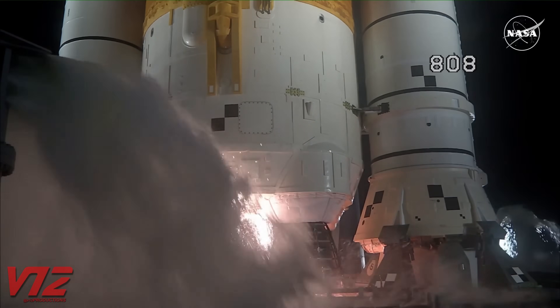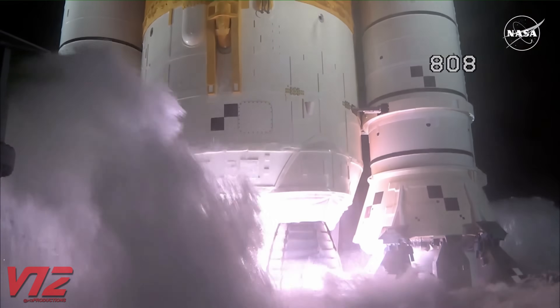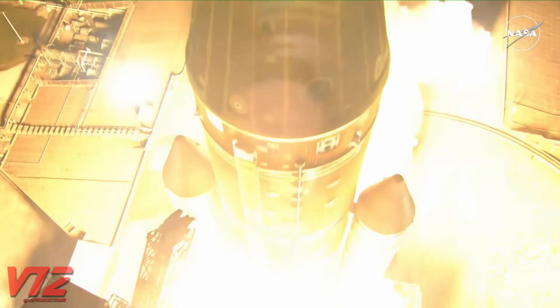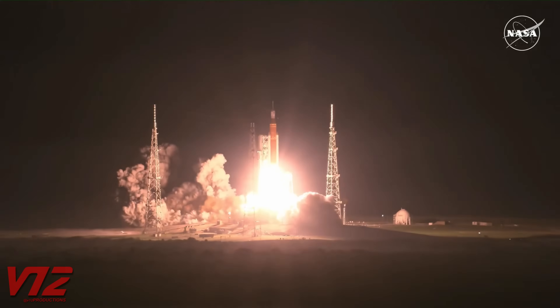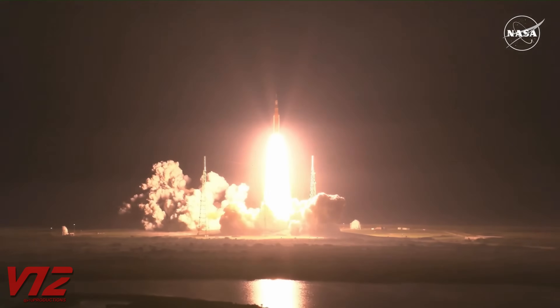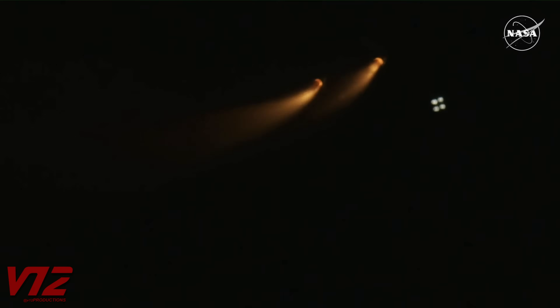Once they get everything unloaded and assembled, this is what the SLS will look like in action. This is the unmanned Artemis I mission that launched on November 16, 2022. And liftoff of Artemis I — we rise together, back to the moon and beyond. Confirmation that the solid rocket boosters have separated.